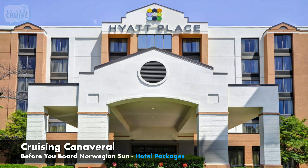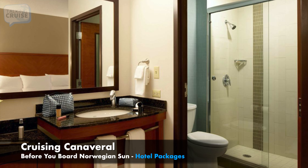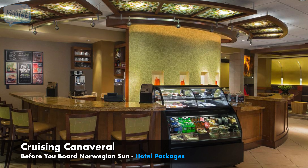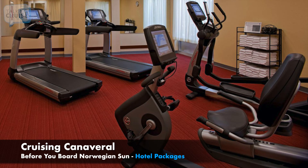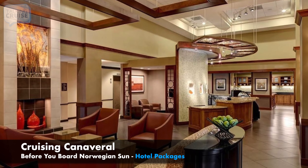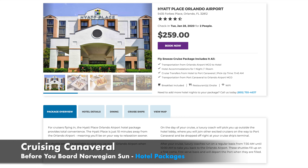Another top cruise hotel package for Norwegian Sun cruisers is a FlySnooze Cruise Package at the Hyatt Place Orlando Airport. This hotel is just 10 minutes from the airport and offers 24-7 dining. Start your morning with a complimentary hot buffet breakfast, or enjoy grab-and-go items and quick bites at the Hyatt's on-site market and bar throughout the day. Some of this package's best features are a heated outdoor pool, fitness center, and easy access to Orlando's famous theme parks and shopping malls. Airport transportation and cruise transfers are also included in the package. This hotel is also available as a convenient Snooze Park Cruise Hotel option for cruisers driving down I-75. Cruise parking and transfers are included in this package at GoPort's parking facility that's just 10 minutes from Port Canaveral.